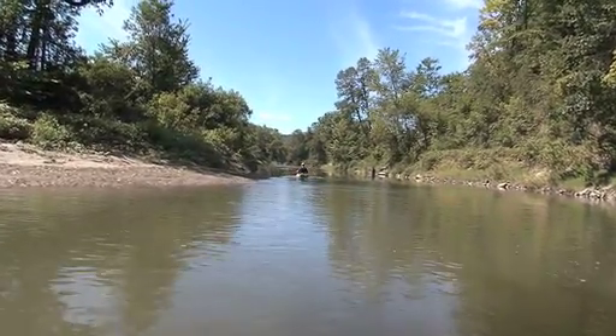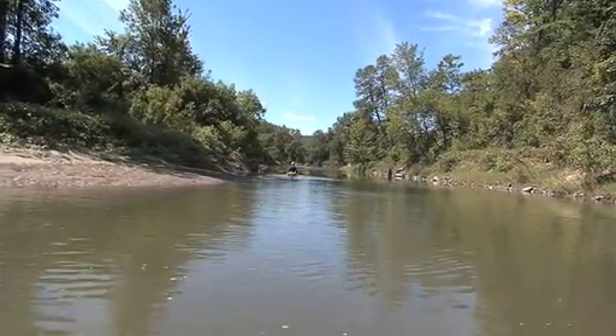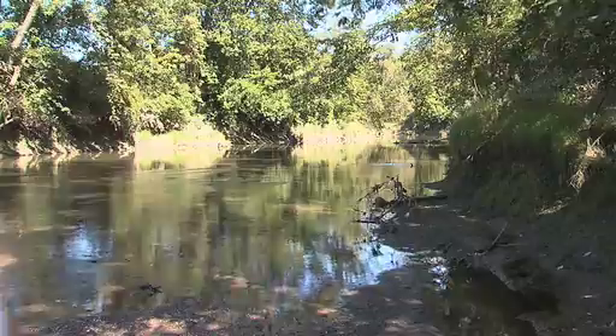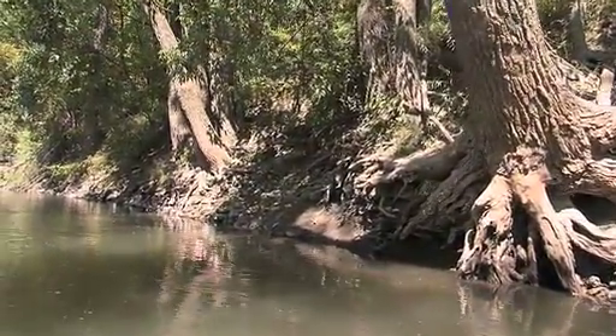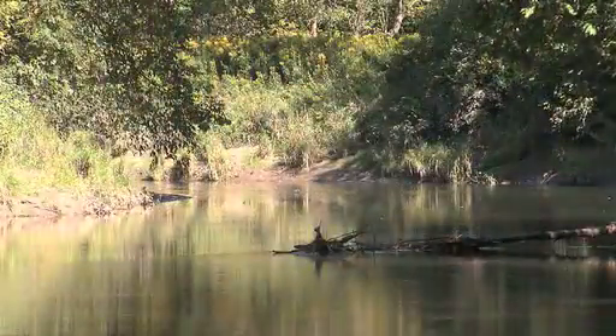The Pulteney River meanders along the Vermont-New York border for almost 40 miles before flowing into southern Lake Champlain. Abundant fish and wildlife and diverse natural communities in the lower Pulteney River watershed make it a treasured place for hunters, anglers, wildlife watchers, and naturalists.